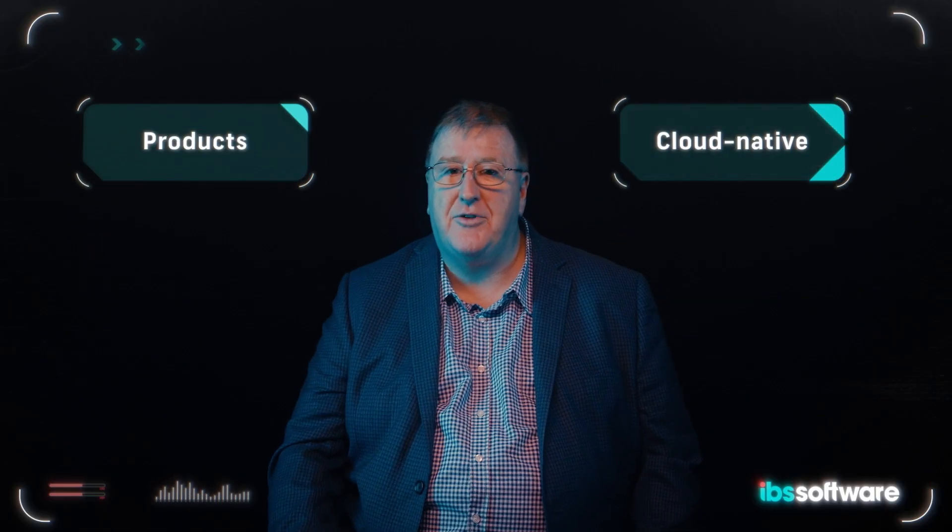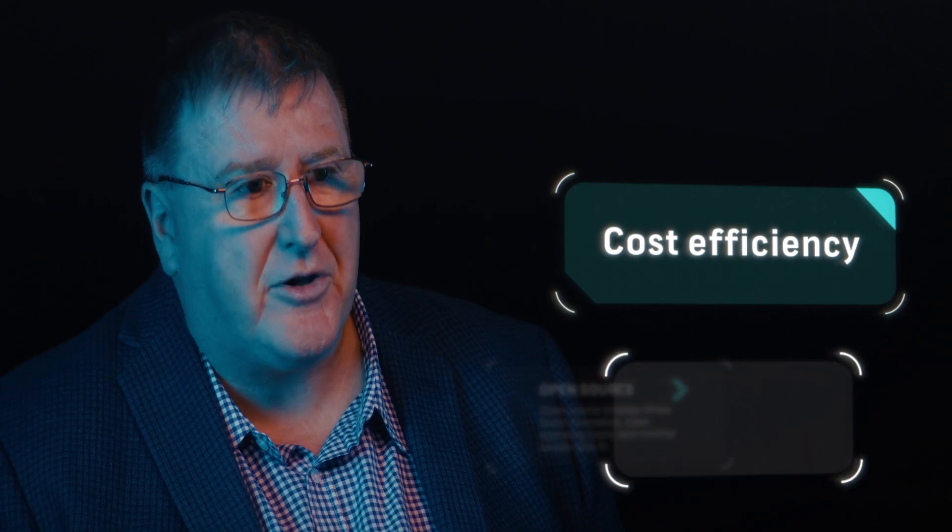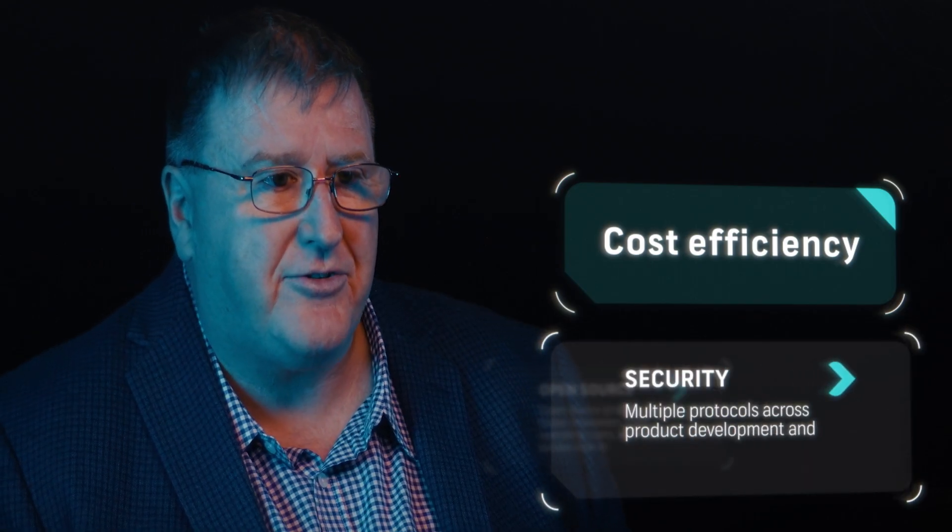Our products are built using cloud native technologies so we can achieve efficient scalability and deployment flexibility. We've moved away from expensive proprietary software and are exploiting mainly open source technologies, which provide better cost efficiency and flexibility. We continue to invest in the latest security software and controls to protect both us and our clients.